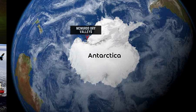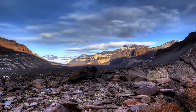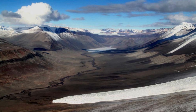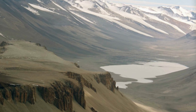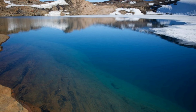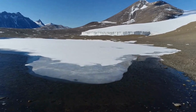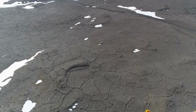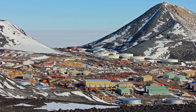McMurdo Dry Valleys is a unique polar desert region located in Antarctica, known for its extreme aridity and lack of snow and ice cover. It's one of the driest places on Earth, with an average annual precipitation of only 10 centimeters, and summer temperatures that can reach up to 15 degrees Celsius. The ice-free valleys contain a network of streams and rivers, which feed into pristine freshwater lakes found in the region. These lakes are remarkable in that they never freeze, even during the harsh winter months, and are home to unique communities of bacteria and algae. The McMurdo Dry Valleys are considered to be one of the most extreme and isolated environments on Earth.